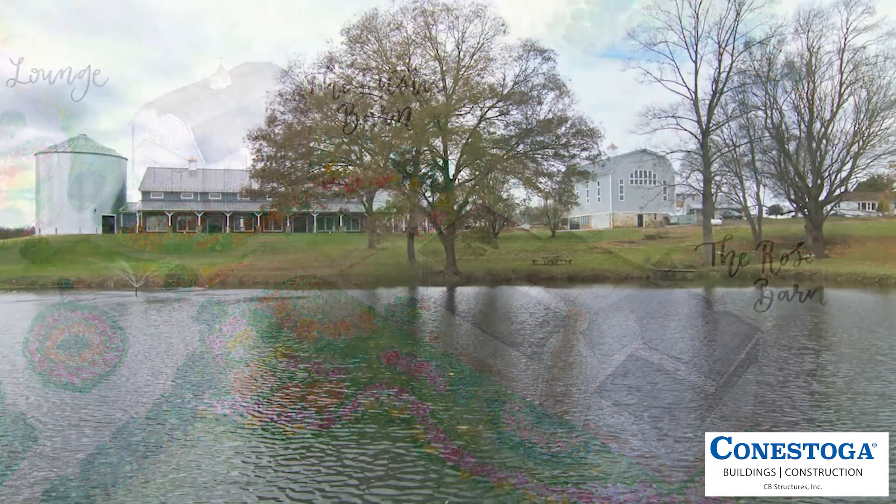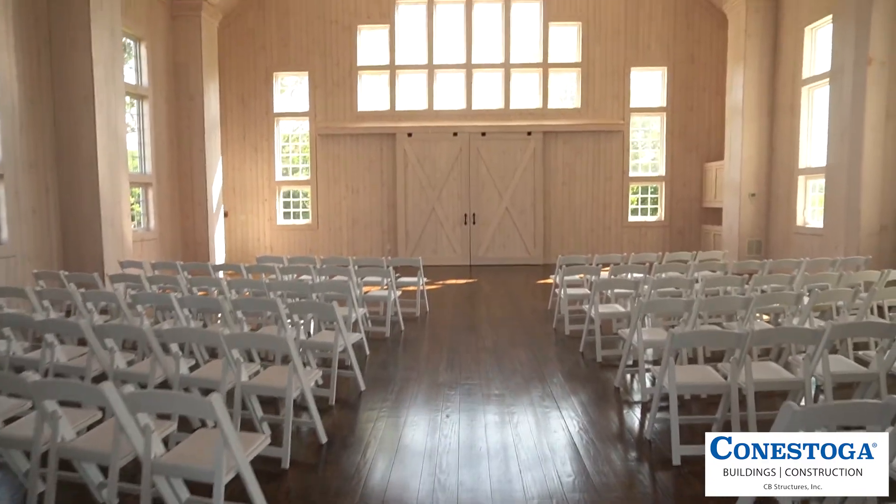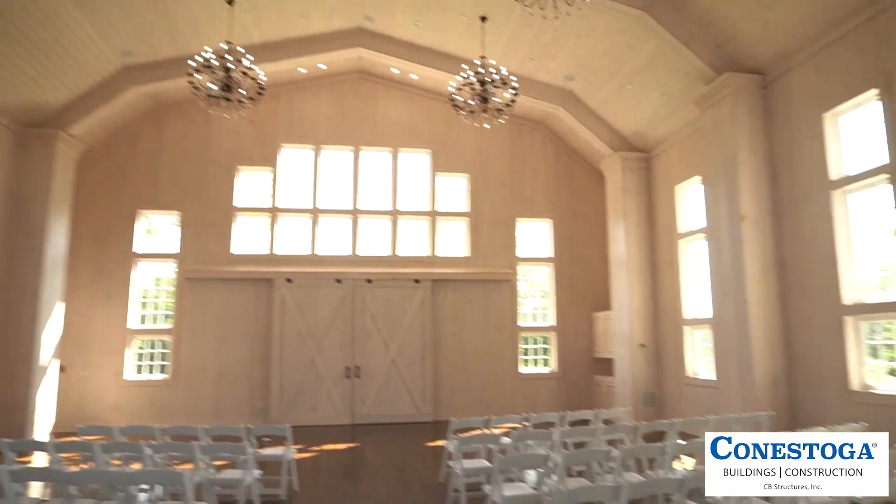A vision, now a reality, bringing Rick and his family together in the most engaging surroundings. When you come here and you truly walk the grounds, you see the beauty and you see the amazing buildings that you guys have had a hand in — that we had the vision, and now it's here in real life.